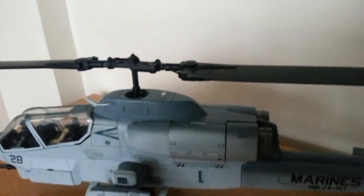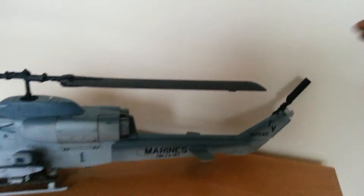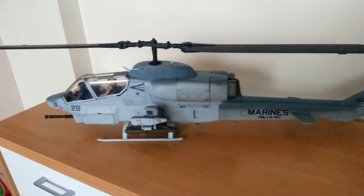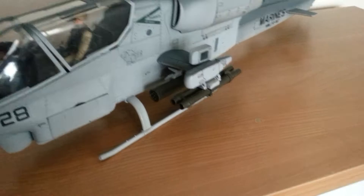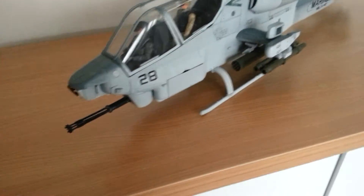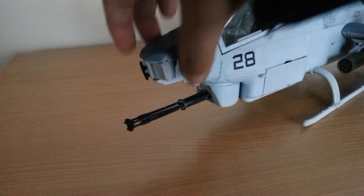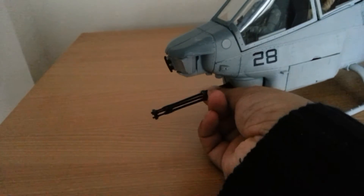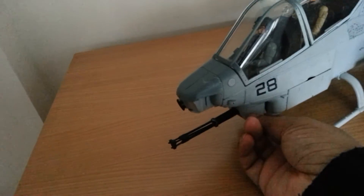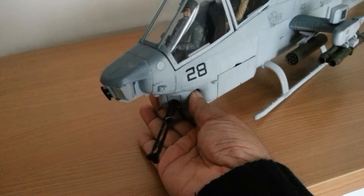It has rotating 360-degree rotors, top and sides, as well as tow missiles and rocket pods. There's a telescopic sight unit which also rotates 90 degrees, and a 20mm cannon which rotates 360 degrees. The direction of the rocket also rotates 180 degrees.